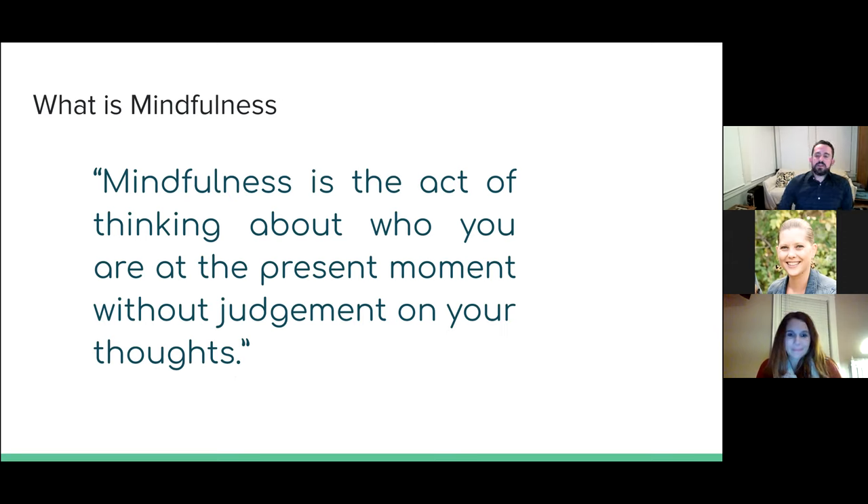Here's a quote I wanted to share — one of my favorite ones about mindfulness: 'Mindfulness is the act of thinking about who you are in the present moment without judgment on your thoughts.' And this was by one of our ninth graders. I really like it because it sums everything up really well, and I'm so proud of him because he really understood what we were talking about.